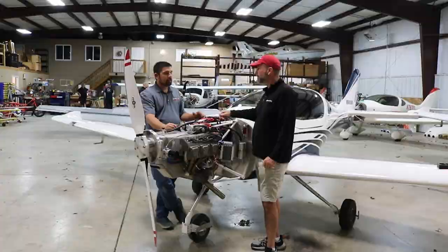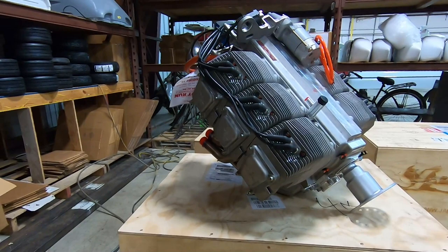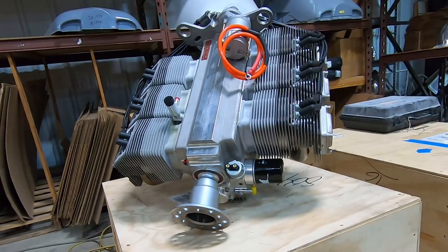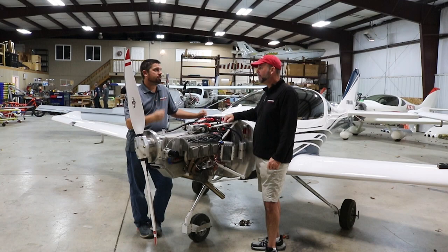It's a $2,000 deposit to hold a production slot — not a big cash outlay. The 3300 six-cylinder is $21,000 for a new engine, and that includes the engine, air ducts, ignition coils, stator, and starter — everything but a prop. With a firewall-forward kit, you get all the rest. So if you're choosing a kit, pick up the phone and order your engine at the same time. If you're not ready when it comes in, we can shift the slot.